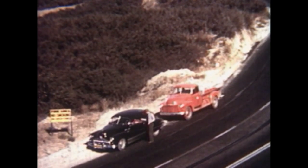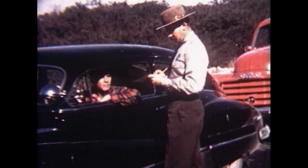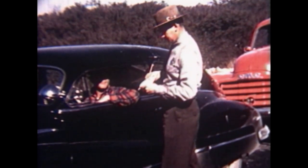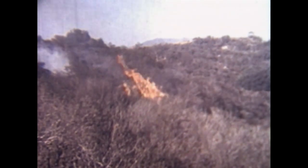It is hot and dry again. There has been no significant rain in months and the dreaded Santa Ana winds will soon begin. The patrolmen have already issued dozens of citations to motorists for careless smoking, but it is impossible to catch them all.